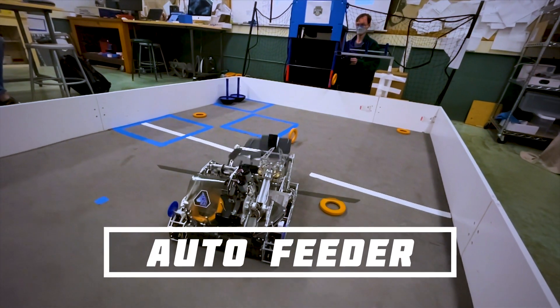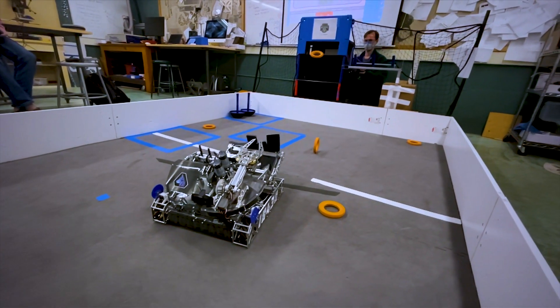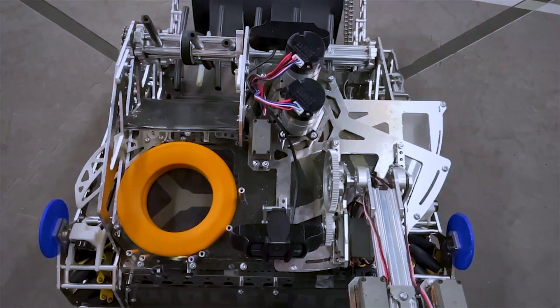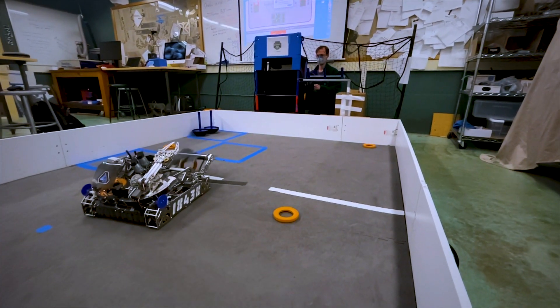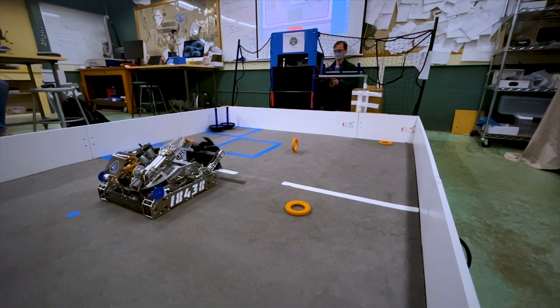Our feeder is automatically controlled to shoot rings out as quickly as possible. The robot automatically shoots a ring when it is aimed towards the high goal, when the flywheel RPM is within a target range, when the robot's movement is under a certain threshold, and when the color sensor in our shooter detects that a ring is loaded. Our shooter automation allows us to accurately shoot at any time, at any velocity, from anywhere on the field.